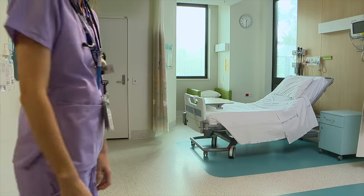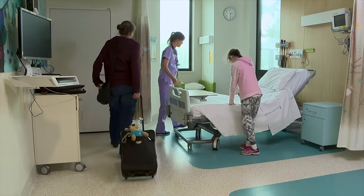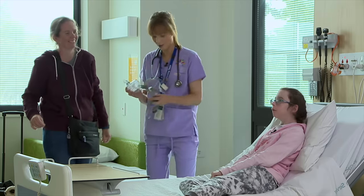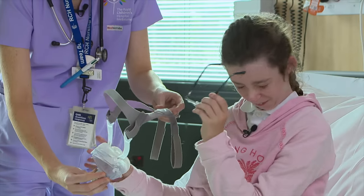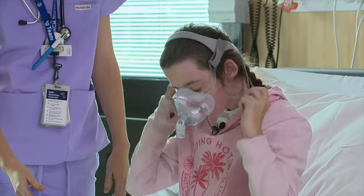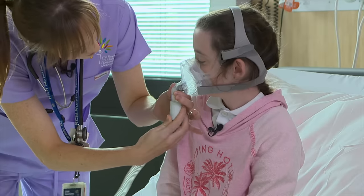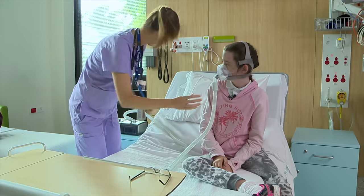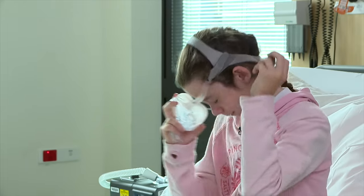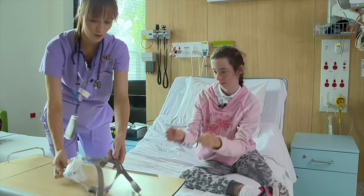At the hospital, nurse Amanda greeted me and showed me my room. I needed to sleep at the hospital for one night so they could show me how to use a CPAP machine. Amanda, my nurse, helped me put my mask on and made sure it fit me well. She checked the mask didn't leak and turned on the air. While she got me settled, I got to play some games.